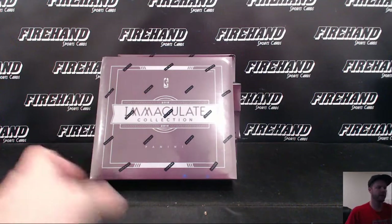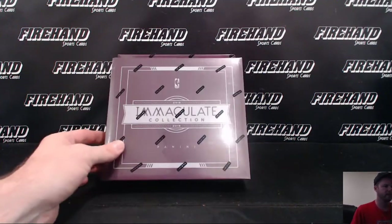Alright, here we go. Doing a box of Immaculate Basketball 15-16 for Dan's Thunder Cards.